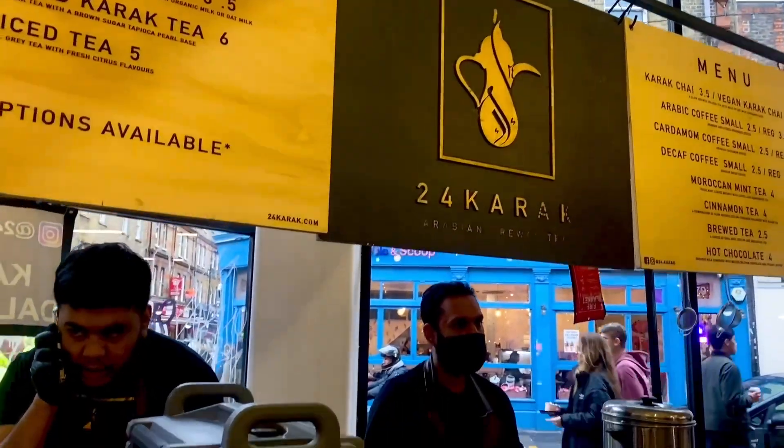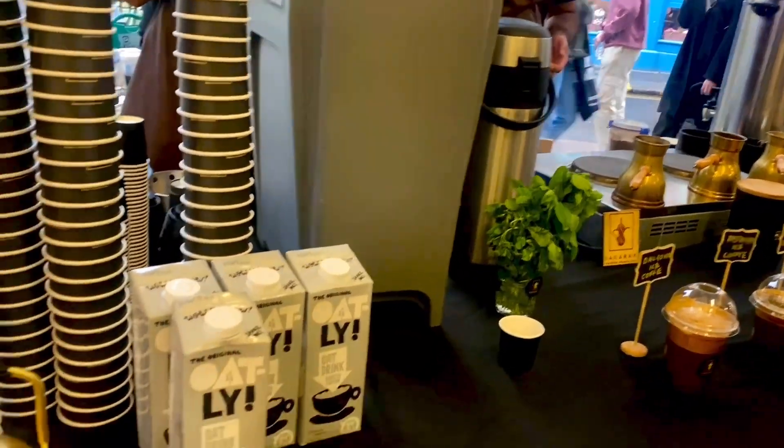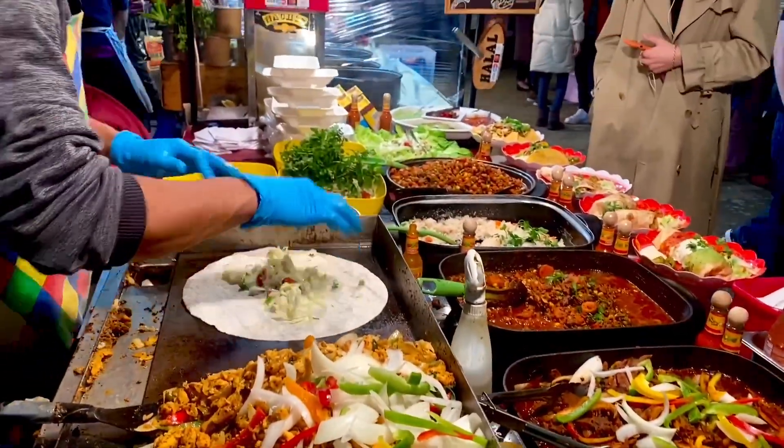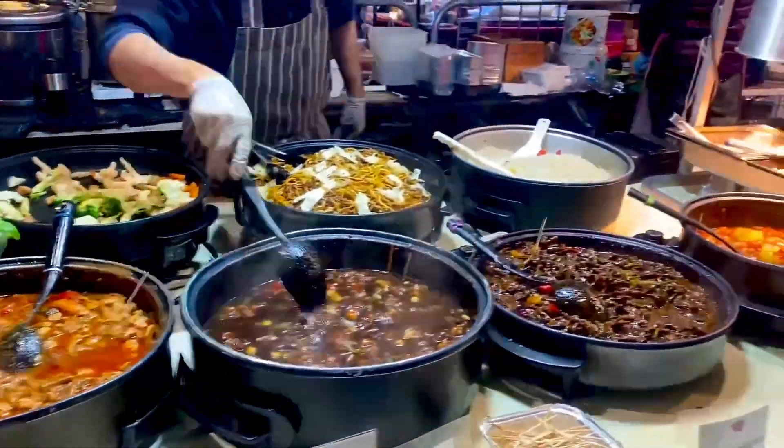Also, you get the best Turkish coffee here at 24 Karak — I don't know how to pronounce it, just put it in the comments. Definitely try these bao buns — these are wheat, gluten, nuts and yogurt free. Wow. You can always go for the safest option, that is a burrito.